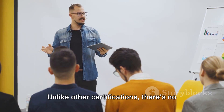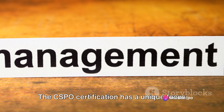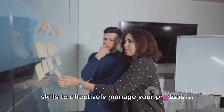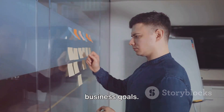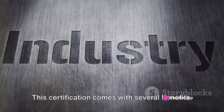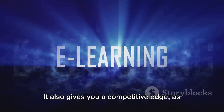Unlike other certifications, there's no exam for the CSPO. Instead, completion of the course and active participation earns you the certification. The CSPO certification has a unique focus on managing stakeholders and the product backlog. As a CSPO, you'll be equipped with the skills to effectively manage your product backlog, ensuring that it aligns with the needs of stakeholders and the overall business goals. You'll also learn how to facilitate interactions between the scrum team and stakeholders, ensuring that everyone is on the same page. This certification enhances your credibility in the industry, making you more attractive to potential employers.